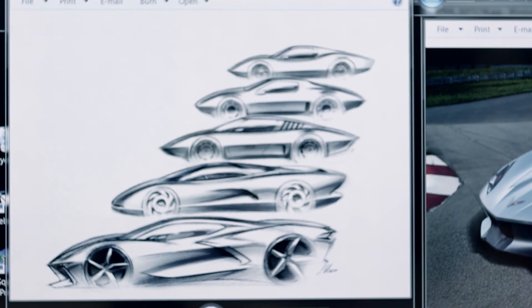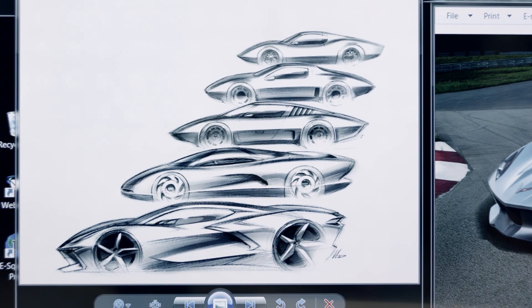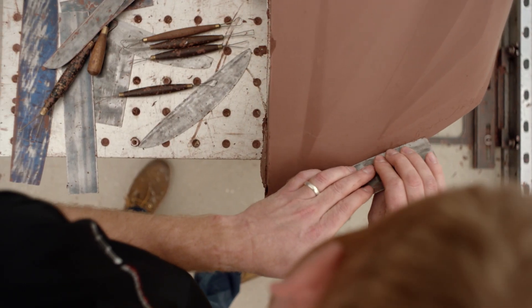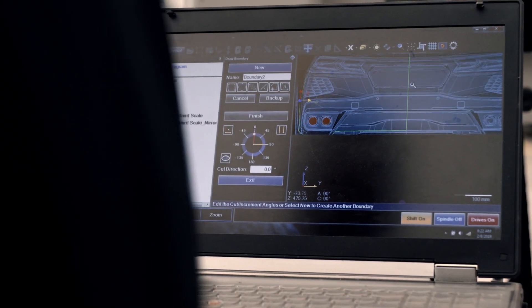And once you nail those down, then it kind of gets into more of the sculpture of the car. We see the car evolving, and we have this great process where it's part art — hand sculpting clay — and part digital, math-based design.